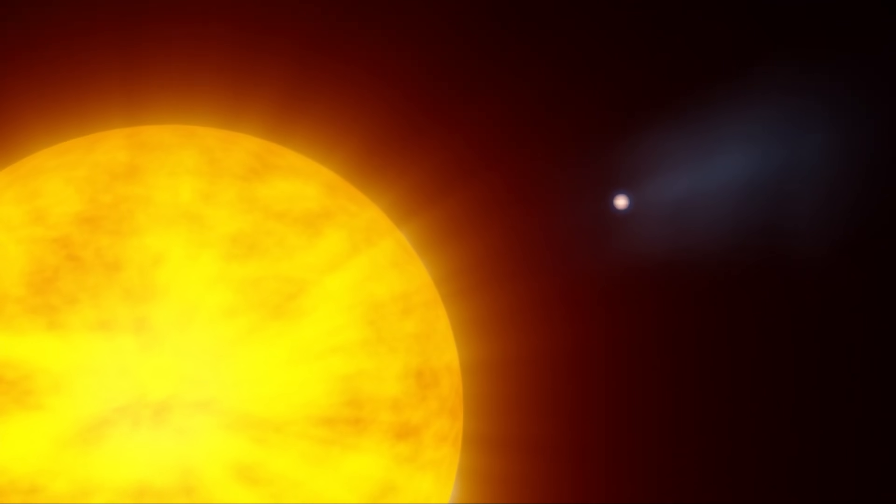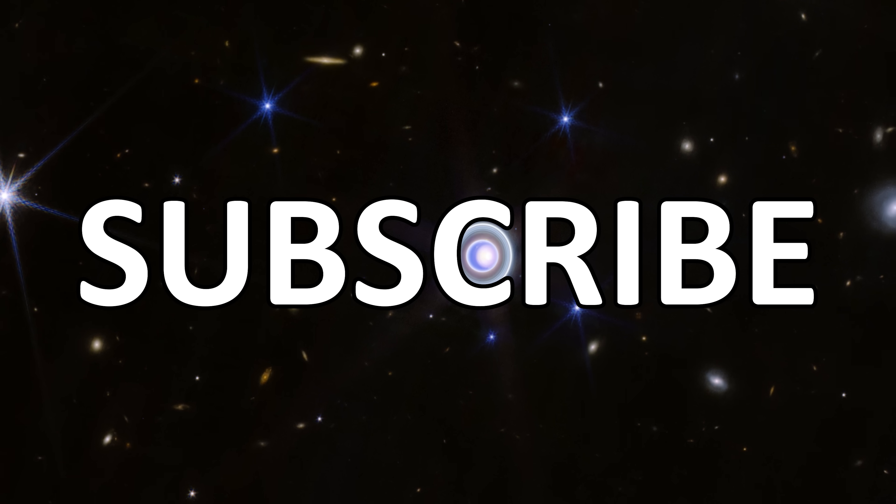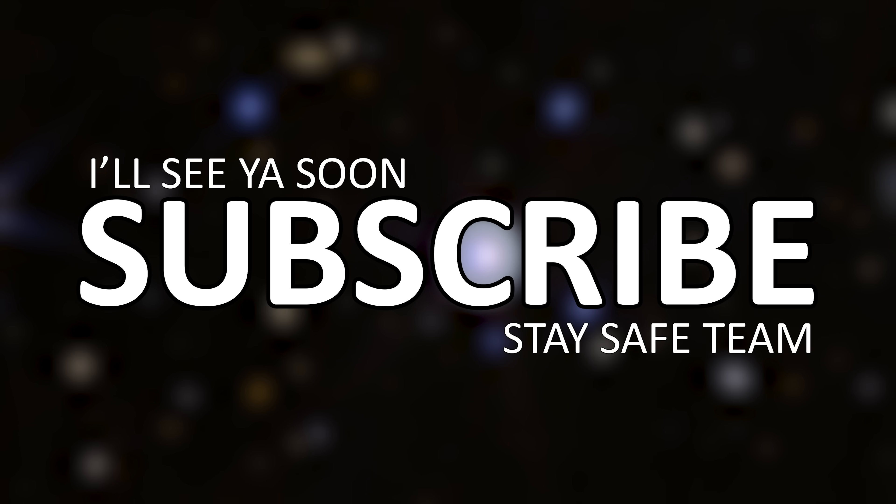Feel free to leave me any questions or comments down below, or even crack a joke about Uranus if you need to. Thanks for watching — until next time, stay safe team, I'll see you soon. Bye!